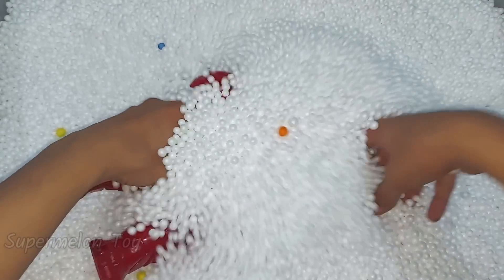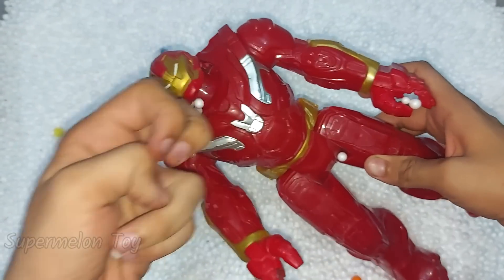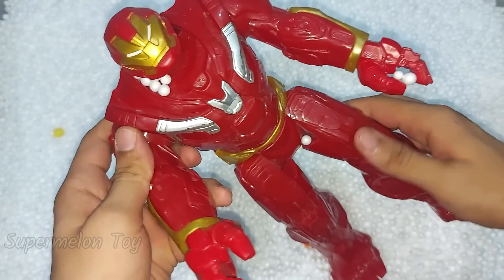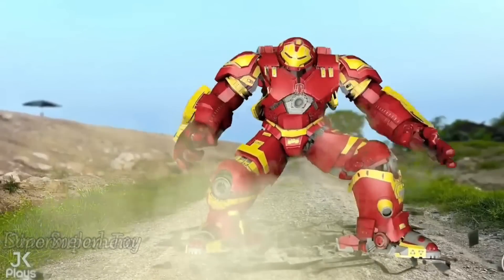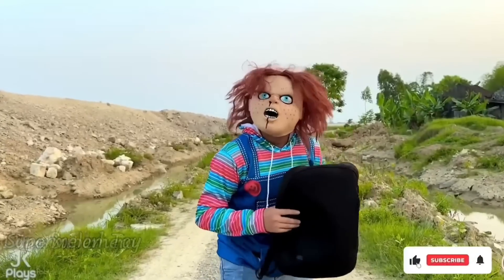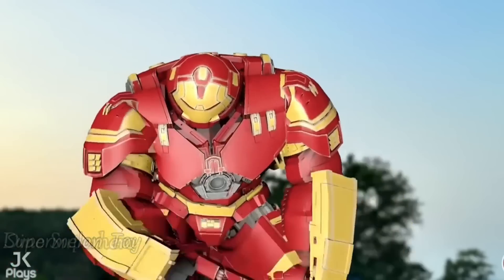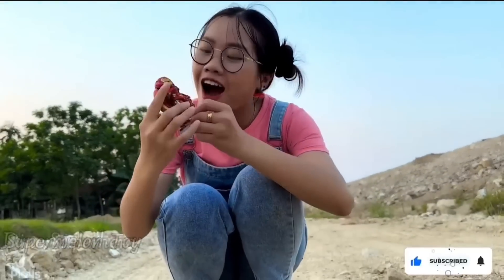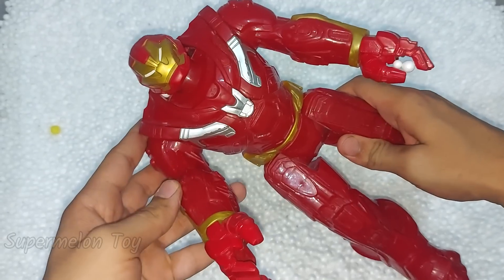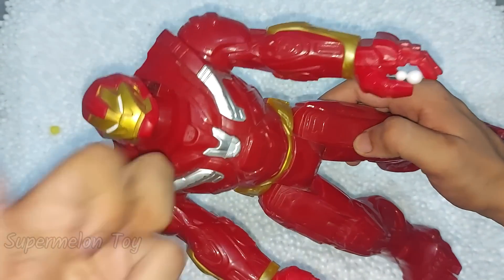Oh, he looks so huge! He is full of metal — he is the strong Hulk Buster! Wow, Hulk Buster looking so cool and metal. He is so cool and heavy!